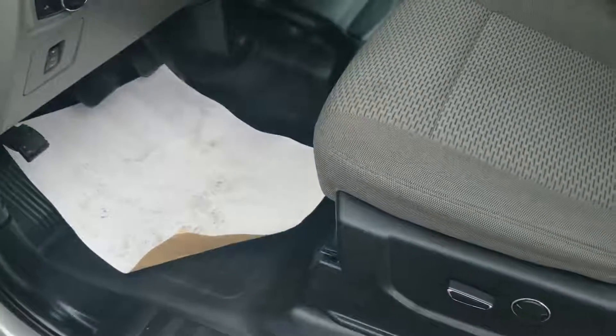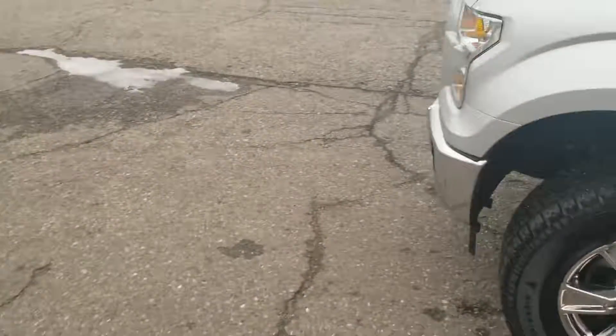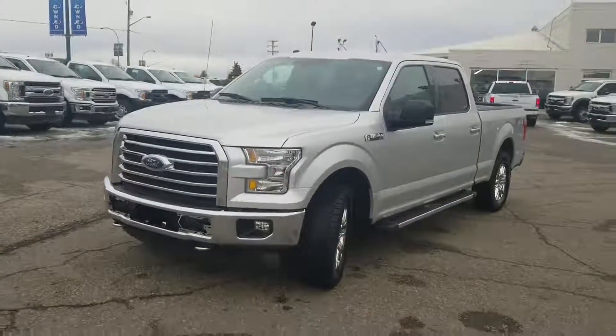It's a nice easy-to-use simple layout — another reason I always say these would be good work trucks. It's got rubber flooring throughout, so much easier to keep clean, especially with dirty work boots and that sort of thing. So if you are in the market for a work truck, this might just be what you're looking for.